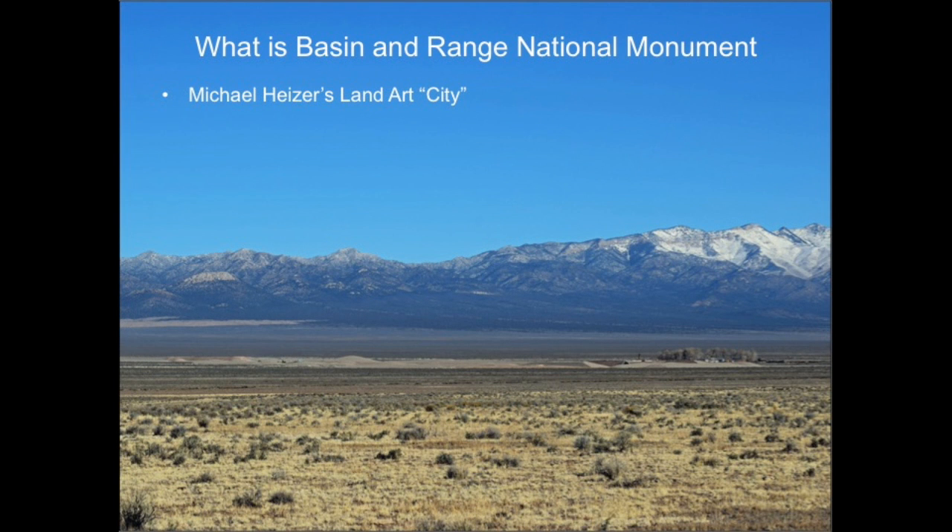Despite everything else, we wouldn't be talking about Basin and Range were it not for Michael Heizer, a world-famous sculptor who works on large-scale earth art projects. In about 1960, Michael Heizer bought some land in Garden Valley, and since about 1970, he has been working on his greatest and grandest sculpture, called City. Looking across almost two miles of desert, we see City as a collection of ramps, berms, and hills set in a scene backed by vast emptiness and surrounded by mountain ranges.